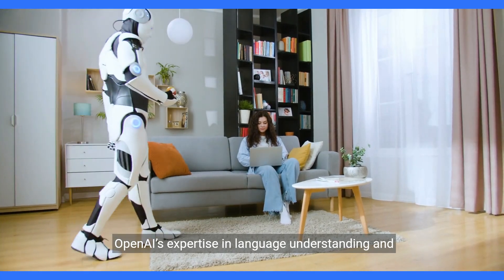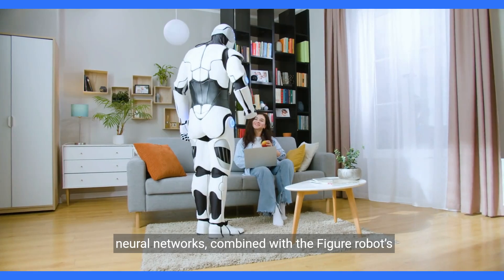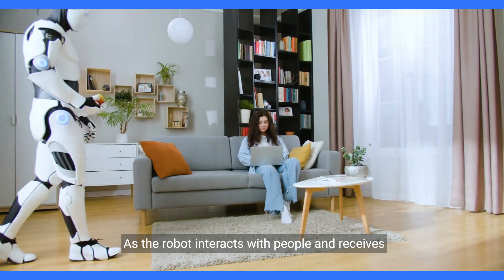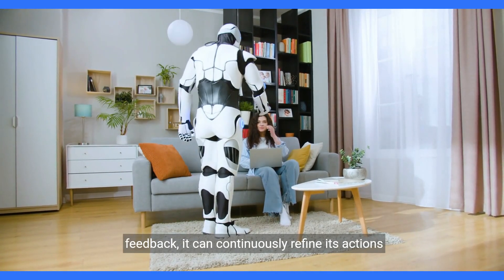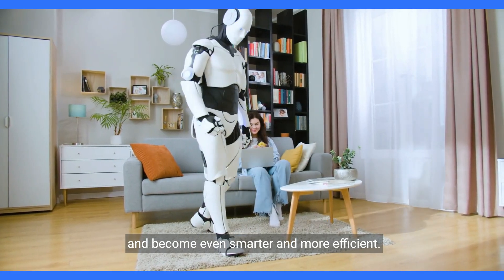That's some impressive multitasking. OpenAI's expertise in language understanding and neural networks, combined with the Figure robot's physical capabilities, creates a powerful synergy. As the robot interacts with people and receives feedback, it can continuously refine its actions and become even smarter and more efficient.